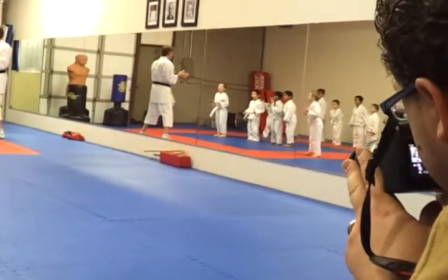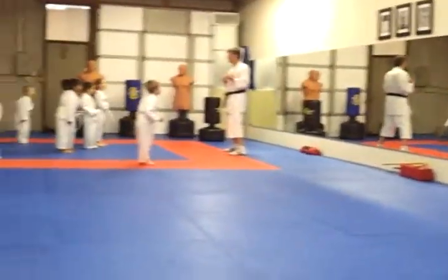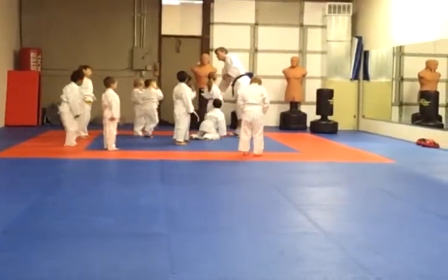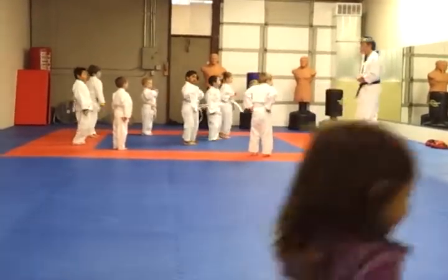Here we go. Pay attention. Here we go. And we're going this way. Only a little bit, Andrew. Andrew, why don't you come over here? Right over here to leave a little more room for everybody. Okay? Make sure you dodge just a little bit.